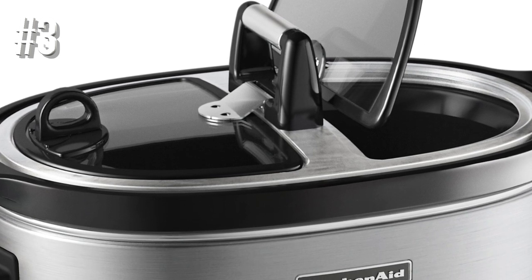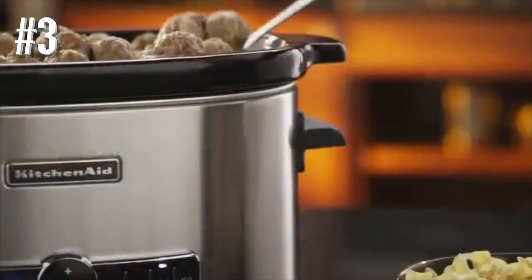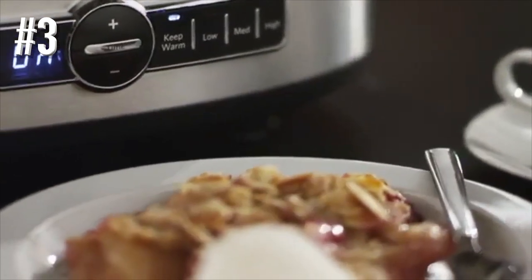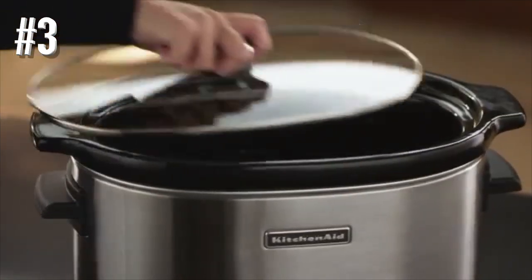If you're not available when cooking time is up, it automatically switches to keep warm for four hours. The easy-to-read digital display shows cooking time remaining and the temperature setting. For storage, the cord stores at the bottom of the cooker. If you don't need buffet use, there is a similar model with a solid glass lid.